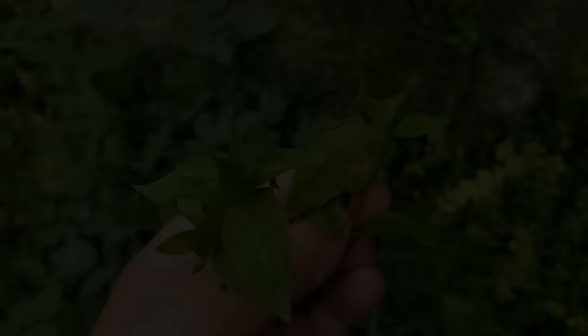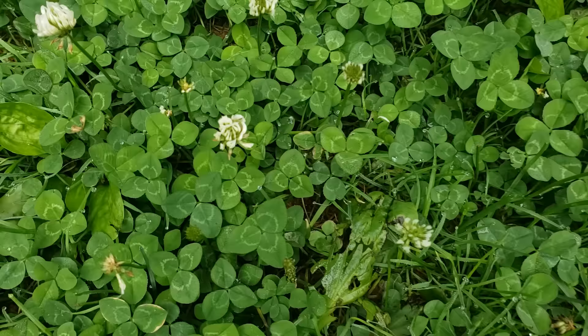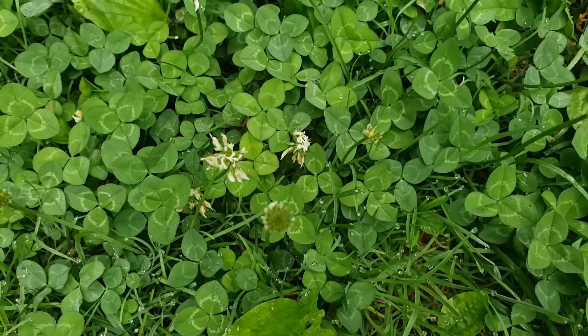Now I want to show you the common white clover. Everyone talks about red clover and how it can be used medicinally, but everyone ignores this little guy. Look how cute and low to the ground it is — white clover with three little leaves. It produces white flowers and spreads like little vines everywhere, taking over your yard if you let it.